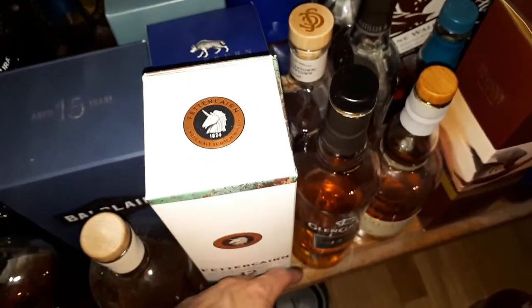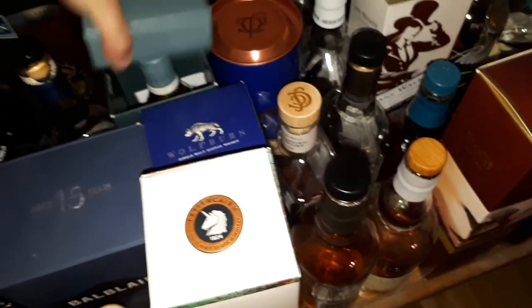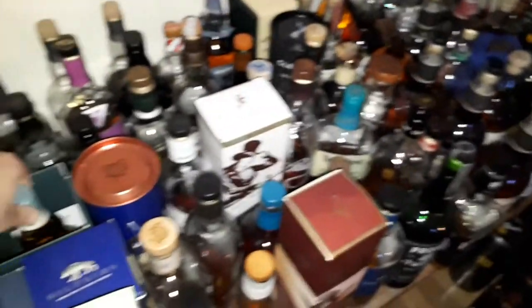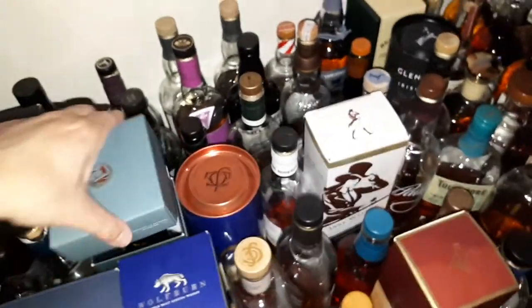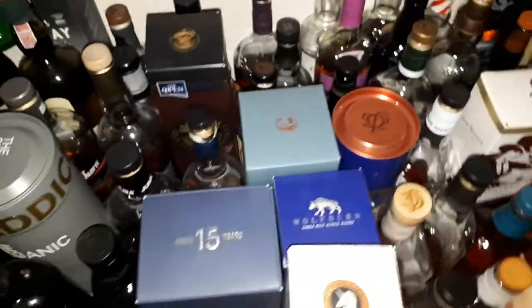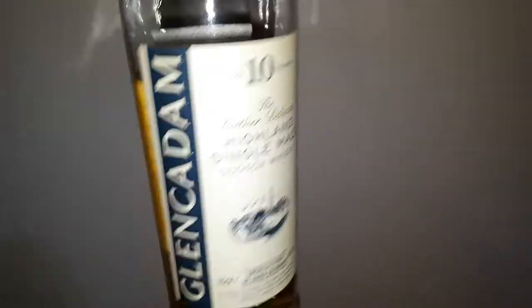That is teetering on the edge — oh, I just opened it, well that's okay. Old Pulteney 15 — that's the new range of Old Pulteney; comes in a box instead of the elliptical shaped tubes that we had before. This one here is the Glen Cadam 10, one of my all-time favorites.